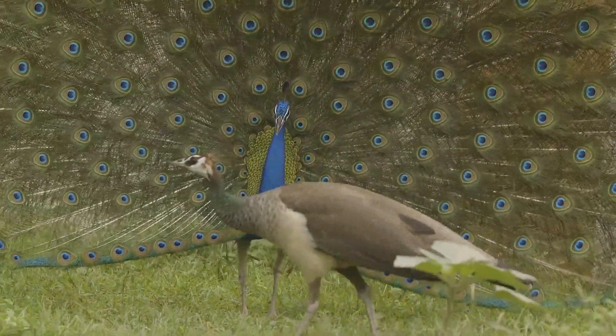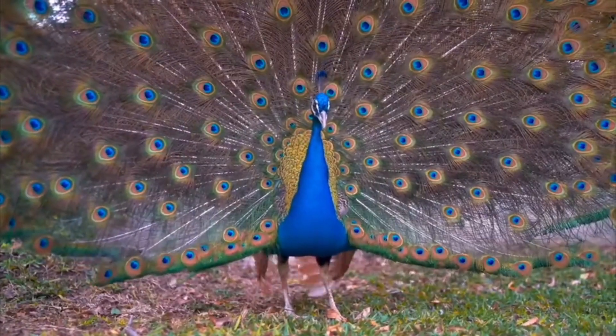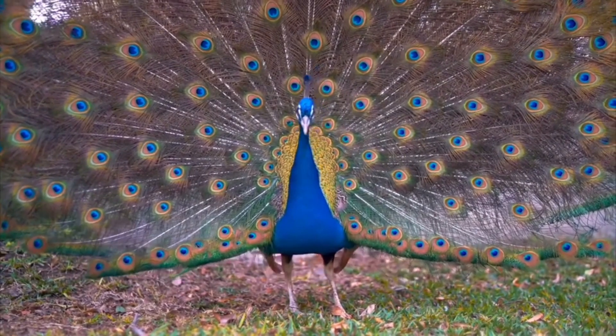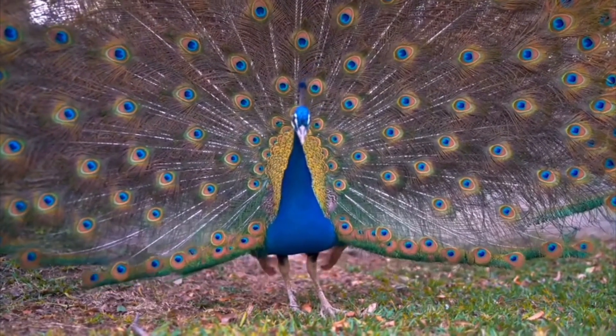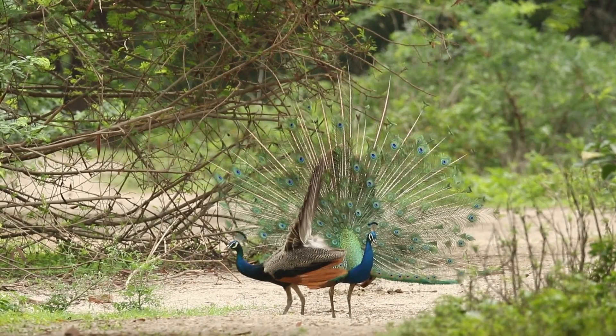Vibrant plumage: the peacock is renowned for its stunning and iridescent plumage. The male peacock has a colorful fan-shaped crest on its head and a long, extravagant tail made up of elongated feathers with iridescent shades of blue, green, and bronze. These feathers are adorned with eye-shaped patterns, or ocelli, which add to their allure.